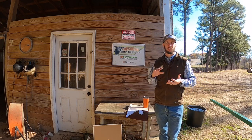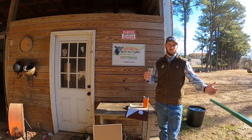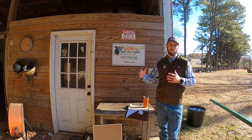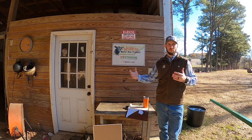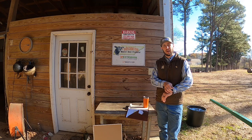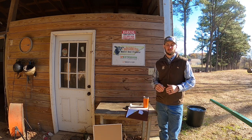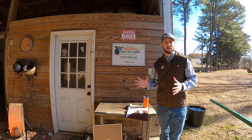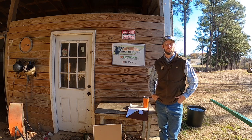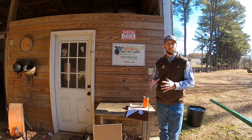Just briefly, what stocker cattle are if you're not familiar with that terminology: they're basically the middleman between the cow-calf producer and the feedlot or the cattle feeder. As you'll see in a minute with our numbers, we're buying these calves at about 600 pounds, grazing them all summer, and selling them in November. I do give the disclaimer that I don't consider myself an expert — this is one truckload of cattle as an example. We've done this on this same scale for the last two years.